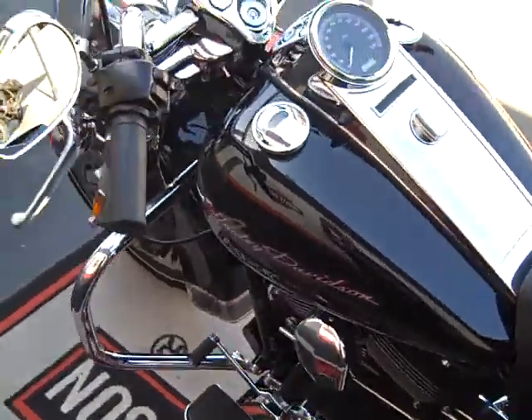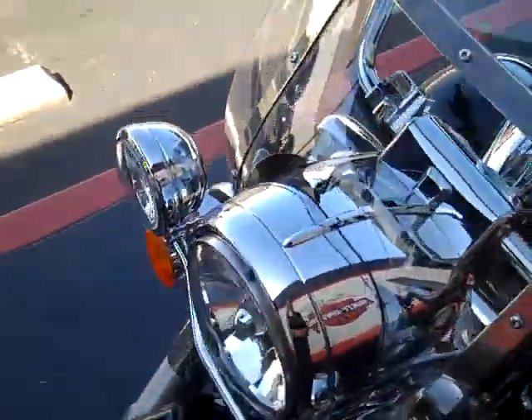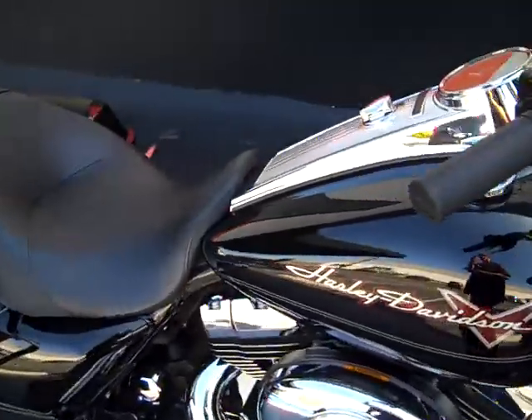The bike is in beautiful condition with only 3,321 miles. Very low miles — it just came out of service with a clean bill of health. Fluids are changed and we're ready to ride.